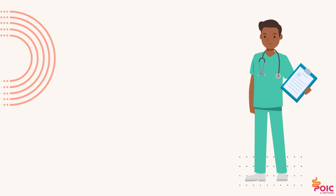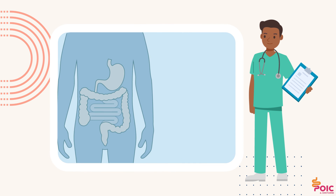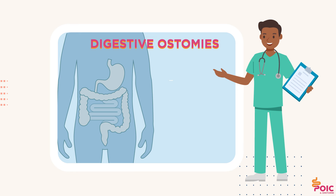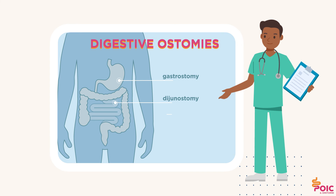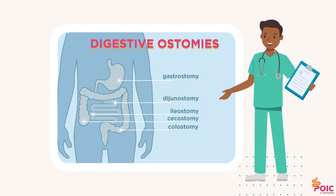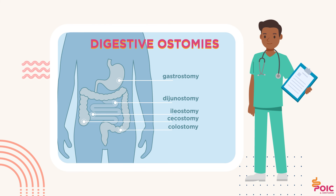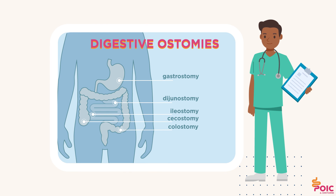Surgery plays a crucial role in the management of patients with chronic intestinal pseudo-obstruction. Digestive ostomies — for example gastrostomy, duodenostomy, ileostomy, cecostomy, colostomy — provide direct access to the affected gastrointestinal tract. They can be used for enteral nutrition or drug administration and represent a route of decompression from the gastrointestinal contents.